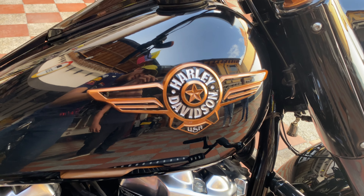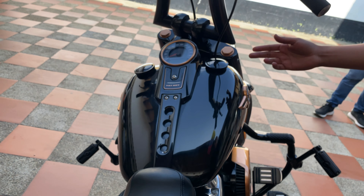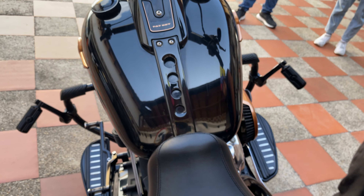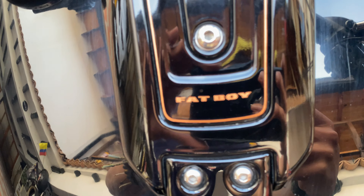Es la anchura del tanque — es enorme, hermano, es tremendo. Tiene todos los testigos e indicadores montados sobre el tanque, exactamente. Todos los instrumentos están ahí integrados.